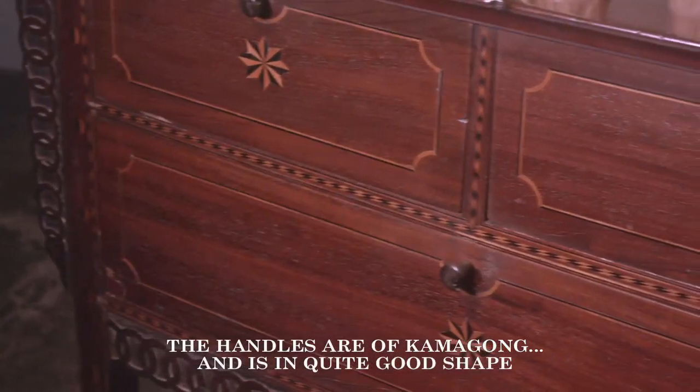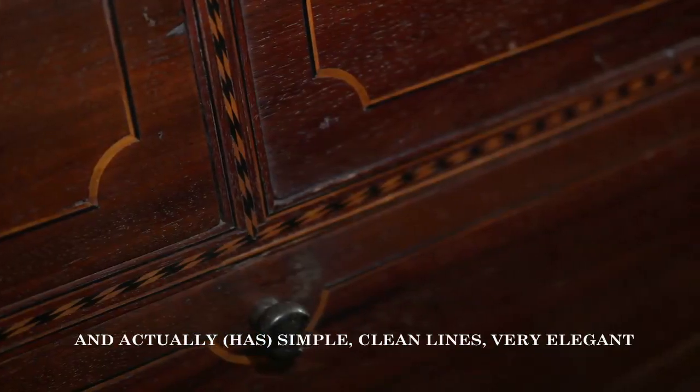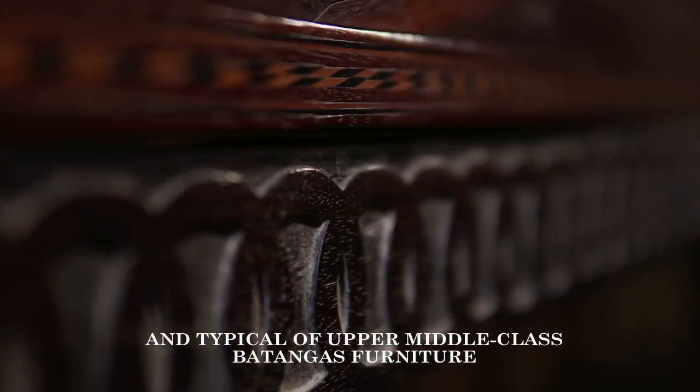The handles are of Camagong and it's in quite good shape. It's actually simple, clean lines and very elegant — typical of upper middle class Batangas furniture.